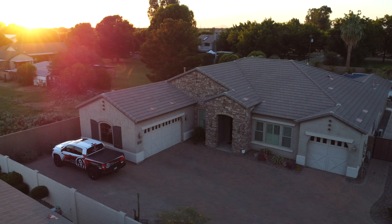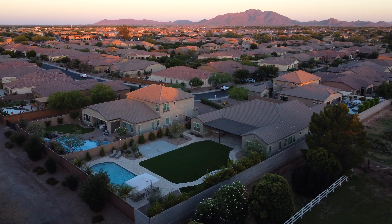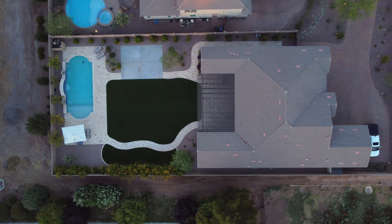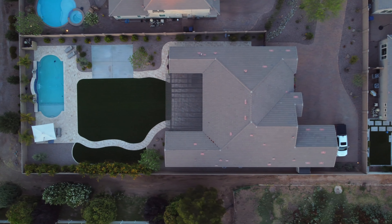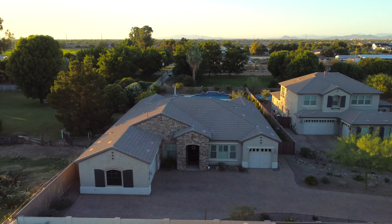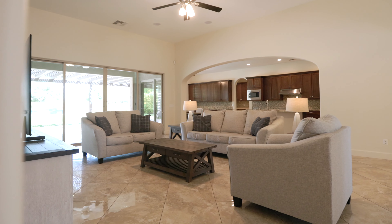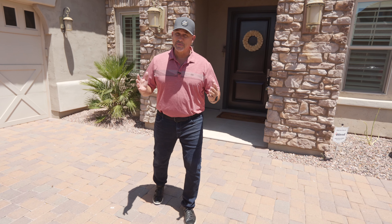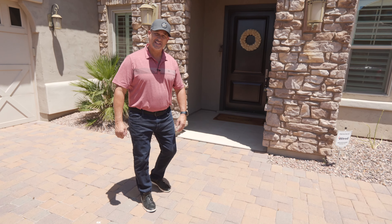Do we have an exciting home to introduce to you today. Welcome to 3762 Southwide Drive in beautiful Chandler, Arizona. This massive lot is over 19,000 square feet and positions this stunning four-bedroom, three-and-a-half bath, 3,000 plus square foot home perfectly. I'm so excited to share this amazing home with you. Come on in, let's take a look.